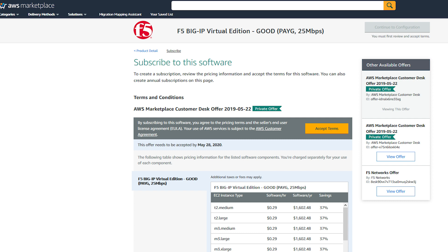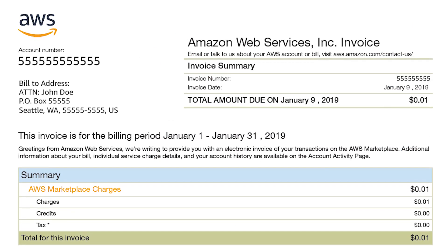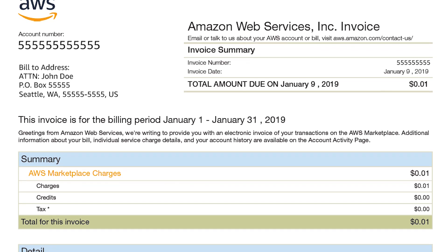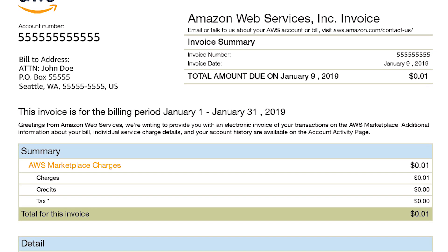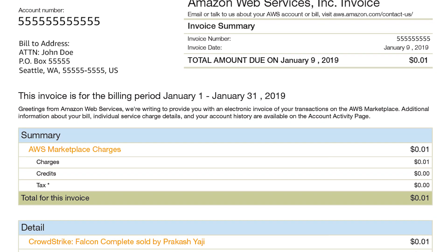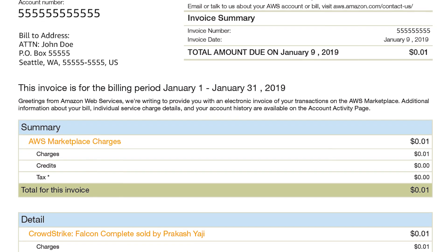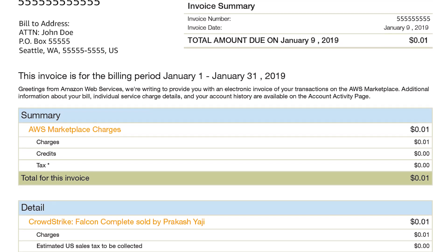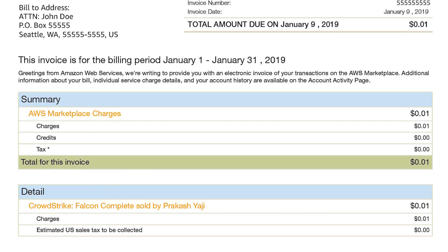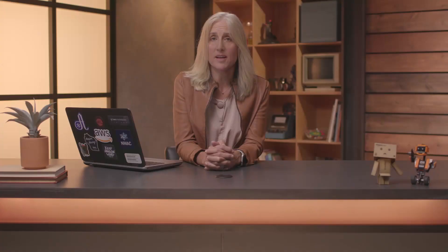AWS collects payment from the customer and disperses it to you and the software vendor simultaneously. AWS does not require a purchase order and there's no invoicing between the partners or AWS. Subscription details and charges are automated and available to you and the software vendor through online on-demand reporting in the AWS Marketplace management portal.